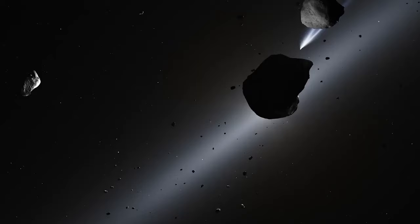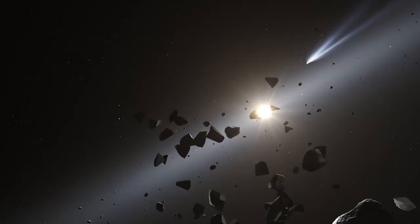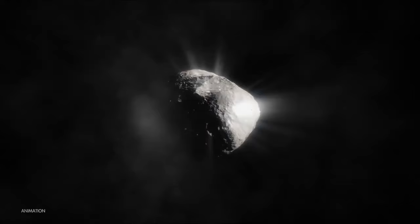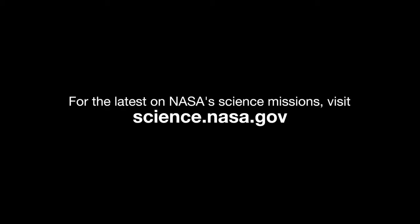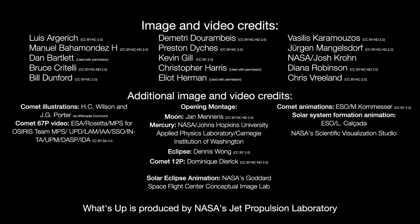Comets, along with asteroids, are leftover pieces of the materials that formed the Sun and planets. So catch a comet and glimpse one of the building blocks of our solar system with your own eyes. Here are the phases of the Moon for March. Stay up to date on NASA's missions exploring the solar system and beyond at science.nasa.gov. I'm Preston Dyches from NASA's Jet Propulsion Laboratory, and that's what's up for this month.